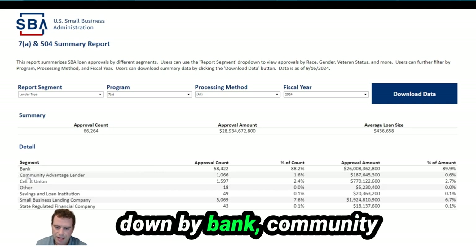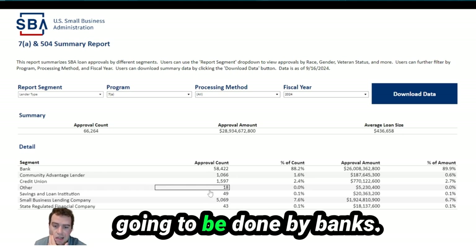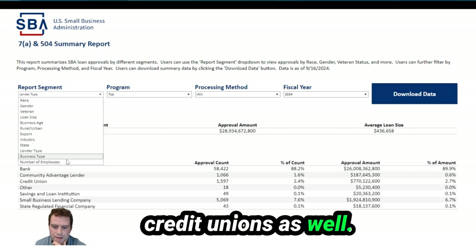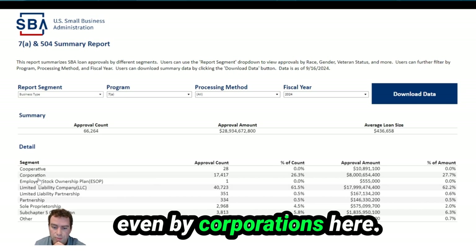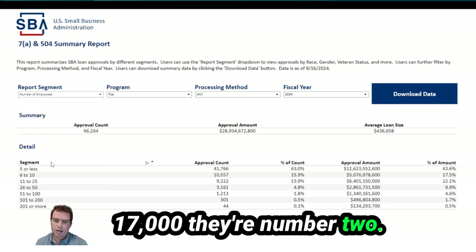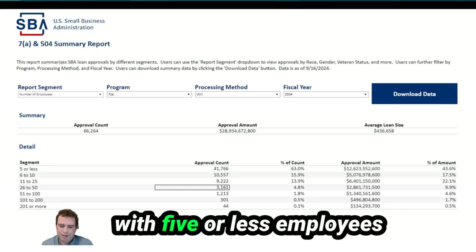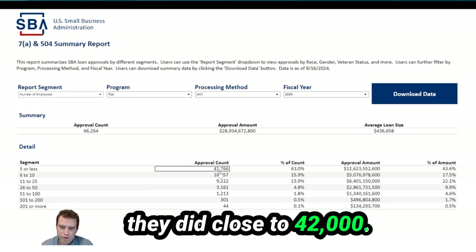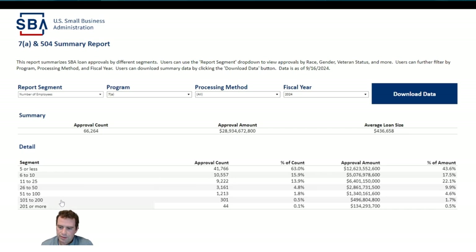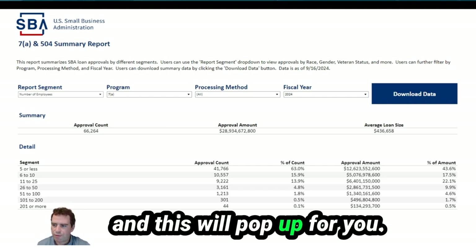You can type 'SBA 7A and 504 Summary Report' into Google to access this data yourself and download it. Now that we've walked through the entire process — understanding SBA loans, gathering the right documents, calculating loan terms, and exploring key statistics — you might be wondering what the best way to move forward is. Having the right guidance can make all the difference.